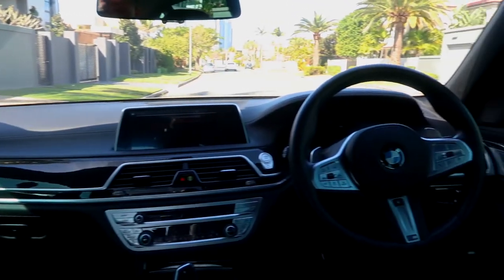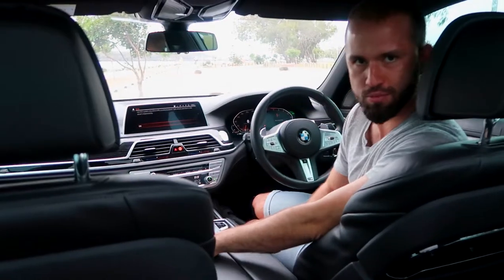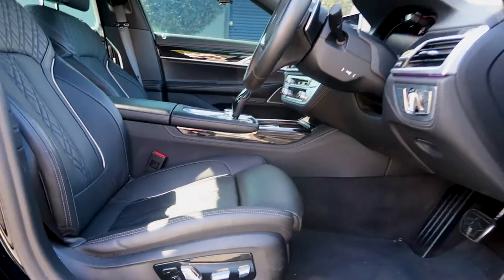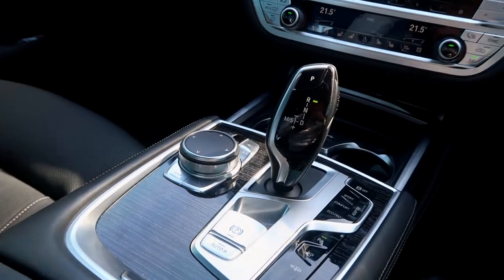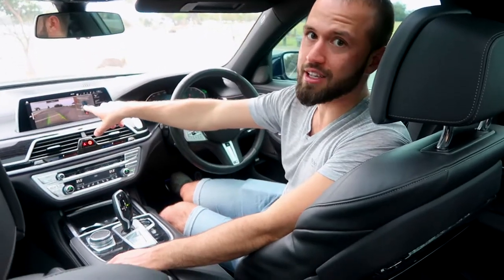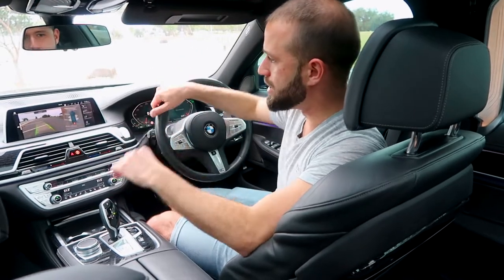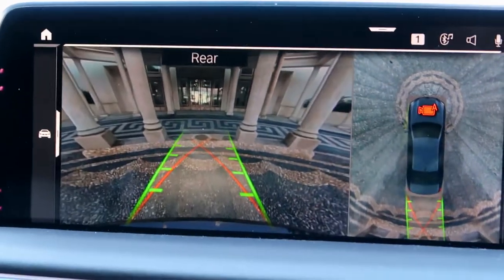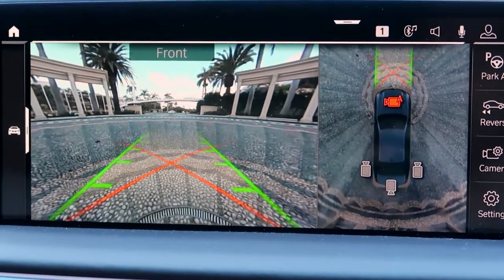Inside the car it's appointed very nicely — very luxurious. You've got leather-like material and soft touch points throughout. Everything is intuitively placed and comfortable. Over here we've got the iDrive system for the screen in front of us. The reversing camera is crystal clear and incredibly wide-angle — as you turn the wheel, the camera actually moves with it. You also get a 360-degree camera.